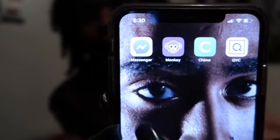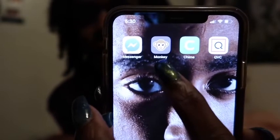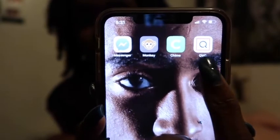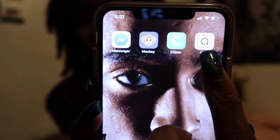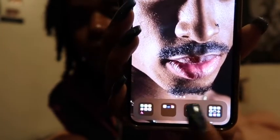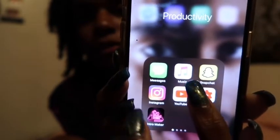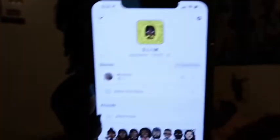Let's go through all the apps. The first app is Messenger — Facebook Messenger. Then the Monkey app, which I was playing on Friday with my friend. Chime is like a bank app. QVC is where I ordered my camera from and I'm making payments on it. If you guys want to see a Monkey app video, let me know. At the bottom I have a folder with Messages, Music, and Snapchat.